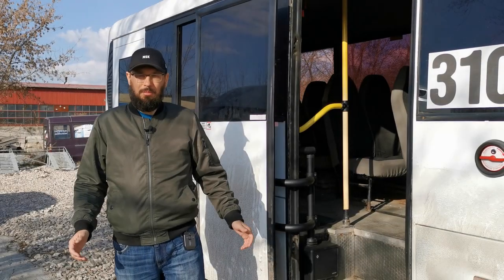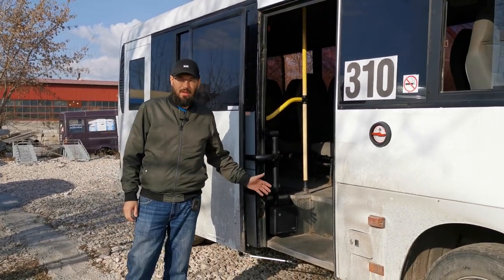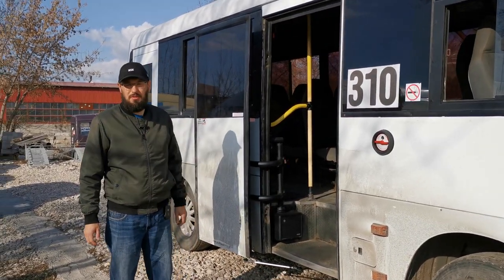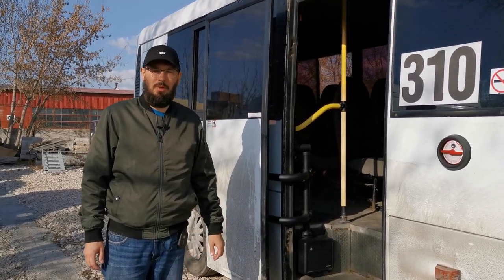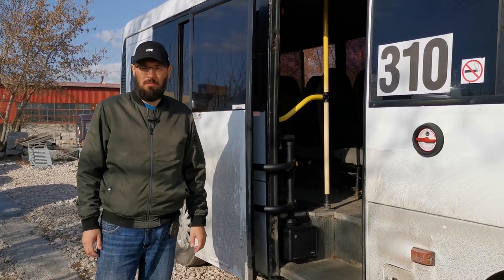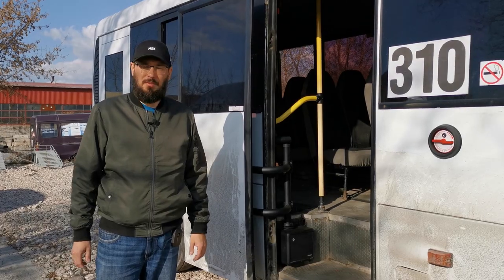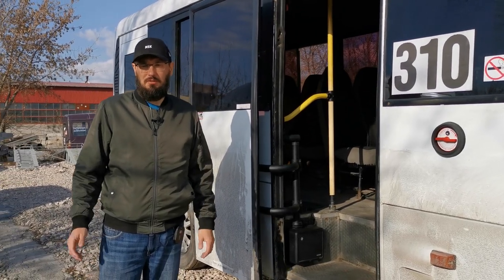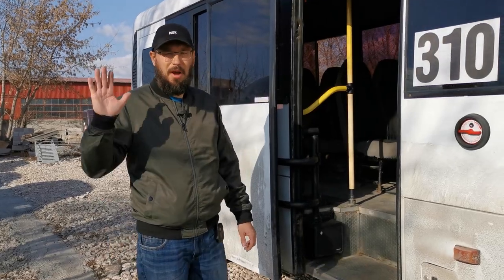Наша компания приступила к серийному выпуску привода Fenix 24V. В ближайшее время такие привода поступят на конвейер одного из автобусных заводов — ими будет оснащаться новая модель каркасного автобуса. А также привода поступят в широкую продажу. По всем вопросам по приобретению привода Fenix и не только, обращайтесь в наш отдел продаж и в дилерскую сеть компании Adore. Всем спасибо за внимание! Всем пока.